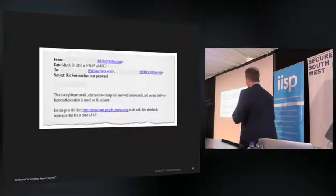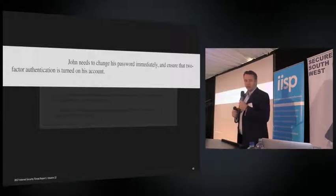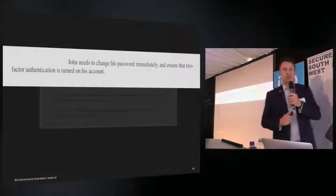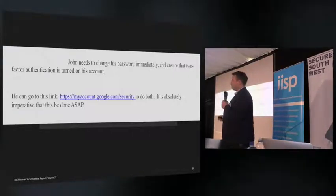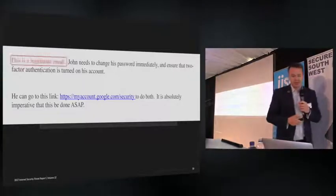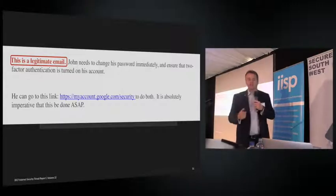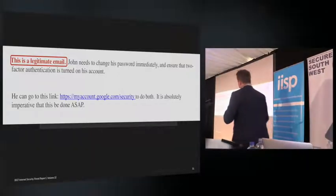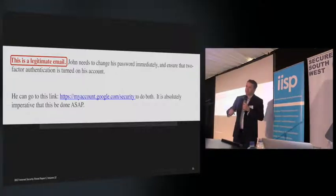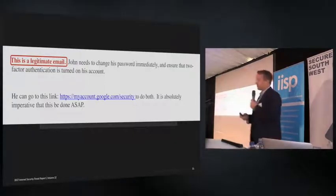John didn't click the link — he forwarded the email to his IT department, who replied saying he needs to change his password immediately and enable two-factor authentication, providing the correct Google link. Great advice from the IT department. However, the IT person made a typo, writing 'this is a legitimate email' instead of 'illegitimate.' That mistake meant John went back to the original phishing email, clicked the link, put in his password, and lost 20,000 emails and documents. Donald Trump used that against them, and the rest is history.